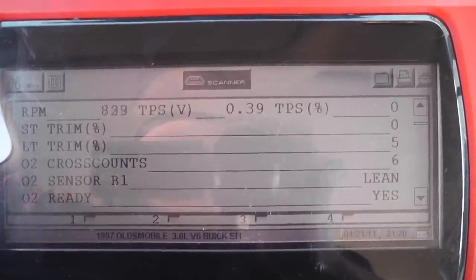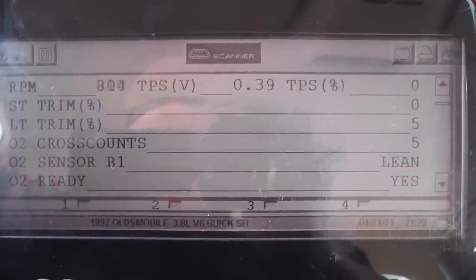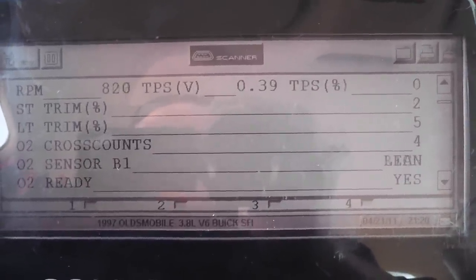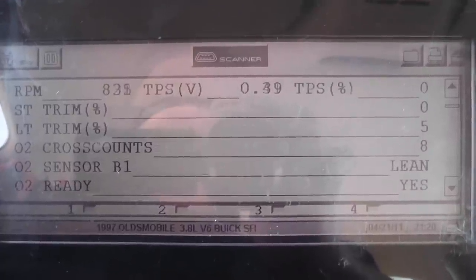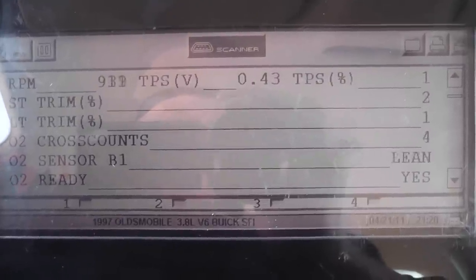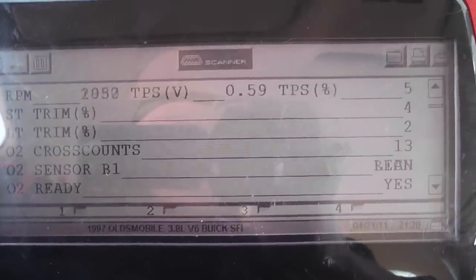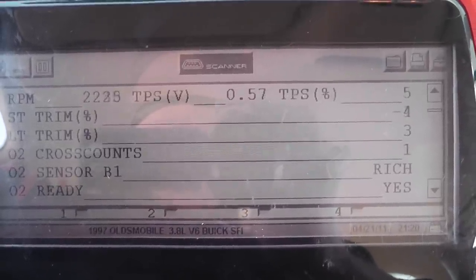Looking at our fuel trim numbers, you'd think with a regulator diaphragm that's torn — sucking fuel in through the vacuum port — that we would have negative fuel trim numbers. But they look pretty good right here at idle, so possibly not that. I'm going to change my RPMs, get a different load and RPM combination, and take a look at these numbers.